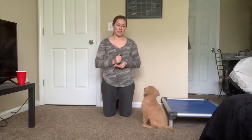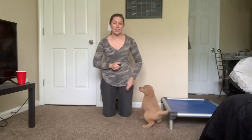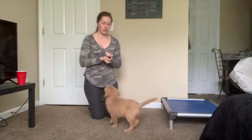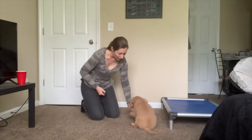Hi guys! I'm here with PH1 Zeke. This is his second week of training and he is ten weeks old. So we've been working on single fading some of his commands — we have his sit and his downs.